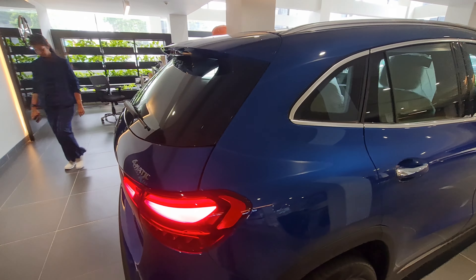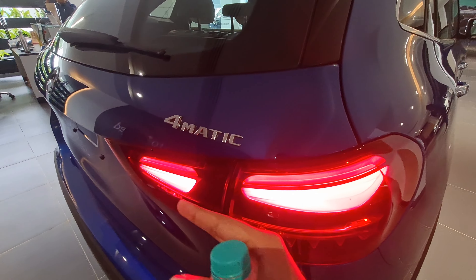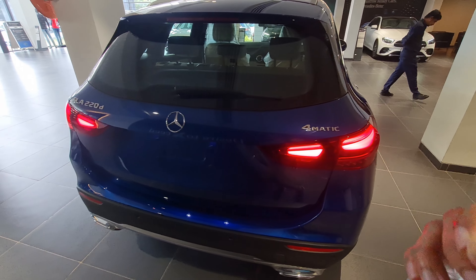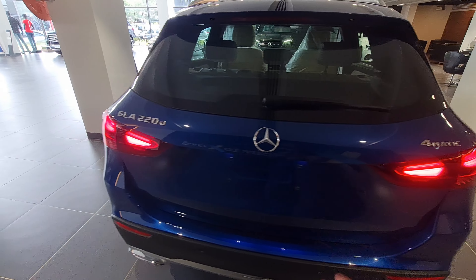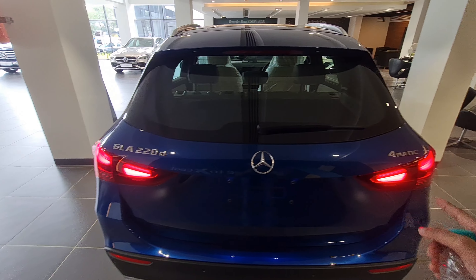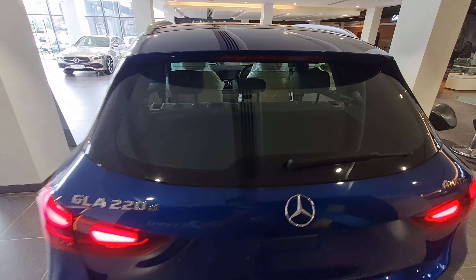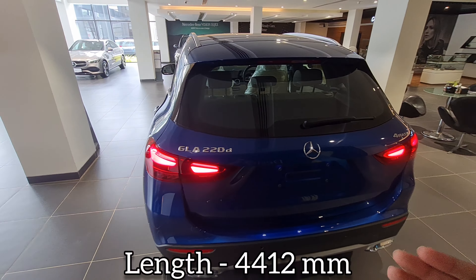Coming to the rear, you get these beautiful LED lights. Both the headlights and tail lights have gotten a mild change since it's a facelift. GLA 220d is written over there — 4MATIC. The length of the car is 4,412 mm and the wheelbase is 2,729 mm.